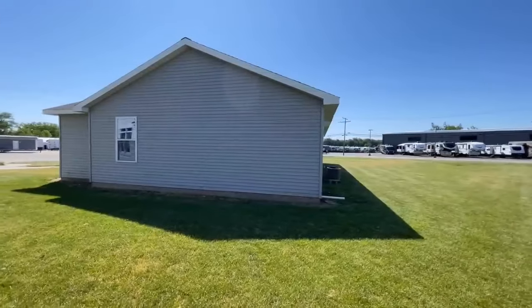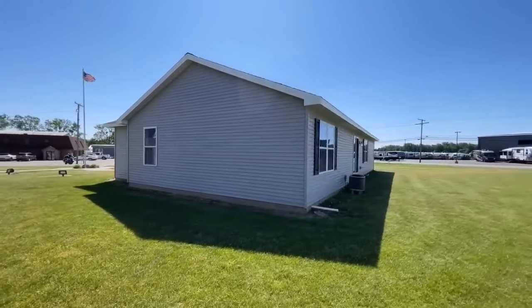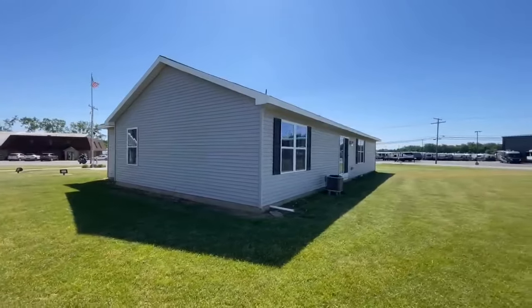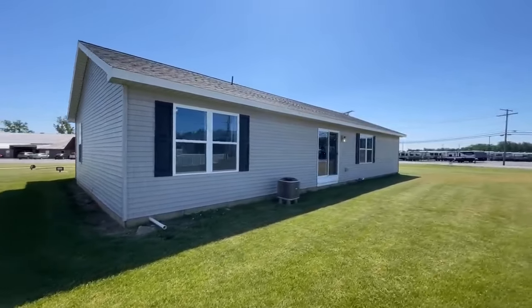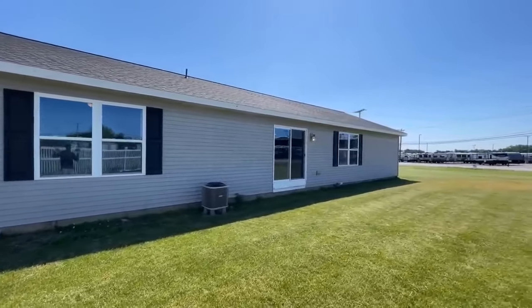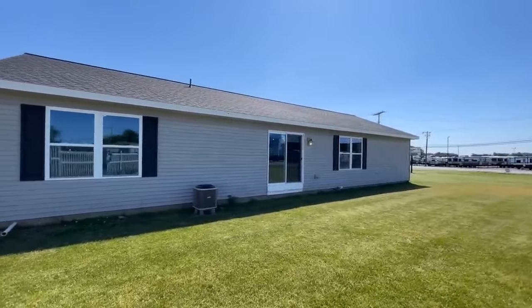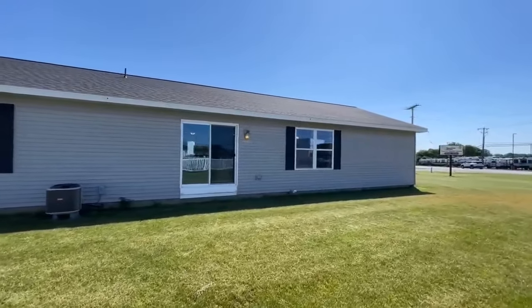Heckman Homes has a huge swath that they cover in the northern Midwest, so there are a lot of you out there this could be the builder for. They do build their homes right here in Napanee, and I'll leave all that information for you down in the description.